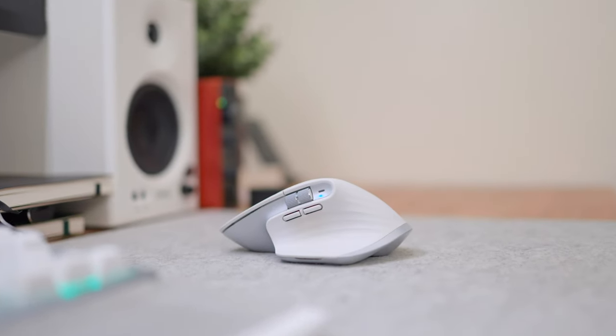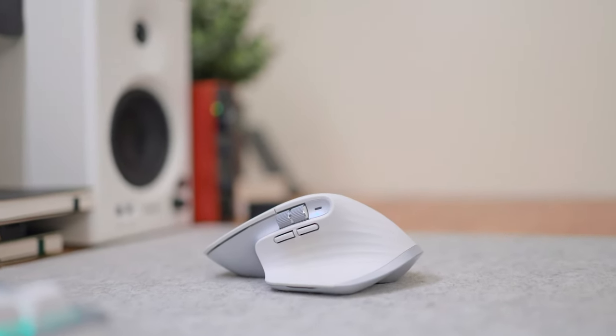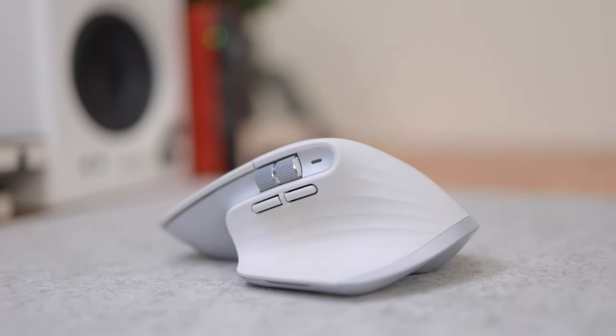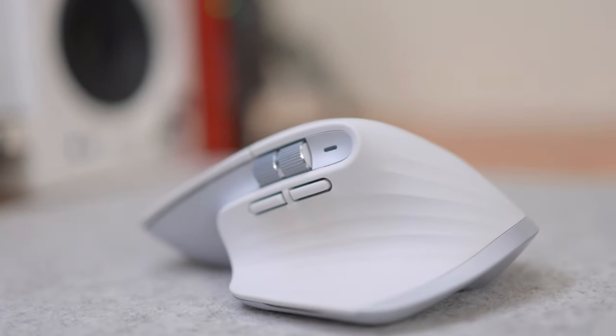Another essential accessory is a mouse that works for you. I've long been using the Logitech MX Master 3 and recently upgraded to the 3S — not really for the new features like quieter clicks or improved Bluetooth, but because it came in white and I wanted it to match all my other accessories. Finding the right mouse is one of the better things you can do for your setup.